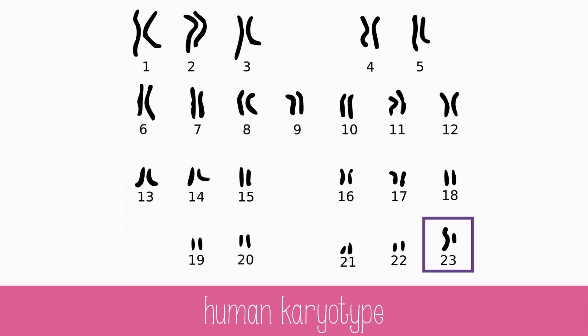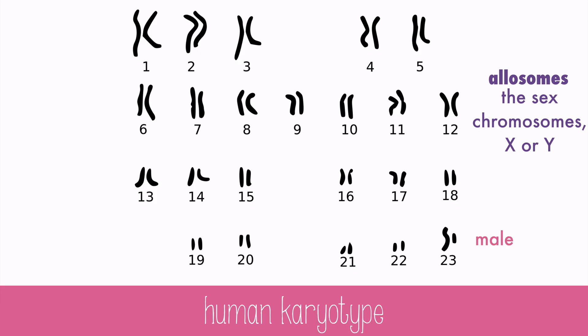Sex chromosomes are also called allosomes. Humans have one pair, the 23rd pair. You can tell males from females by the allosomes. A male will have an X chromosome and a small Y chromosome, but a female will have two X chromosomes of the same size.